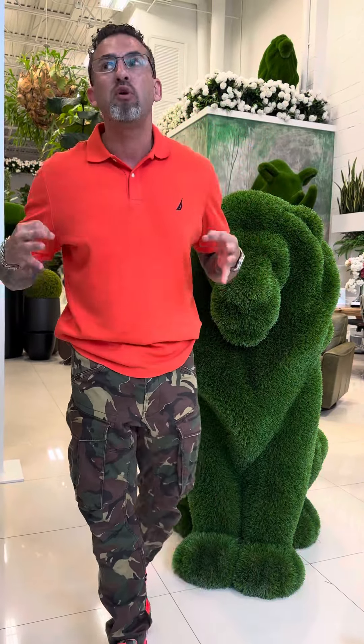This is all artificial grass — this is gonna go to my house. Look at the details of the muscle of this bad boy. Very, very sexy, very, very elegant. I love it.